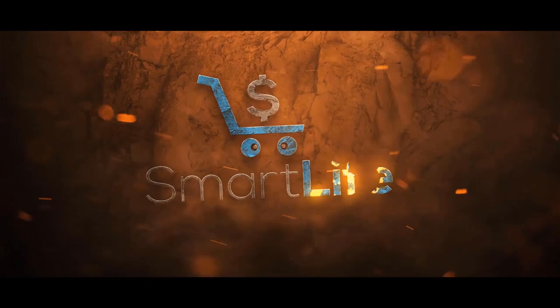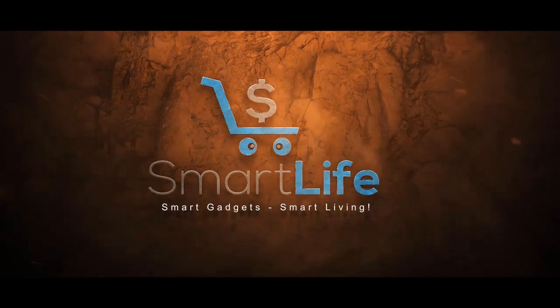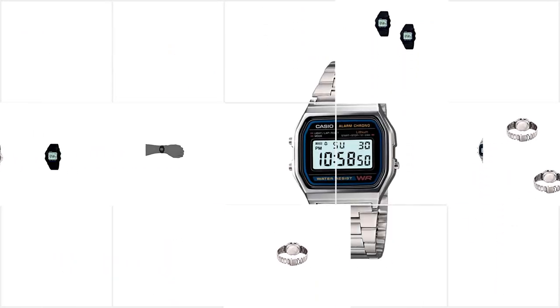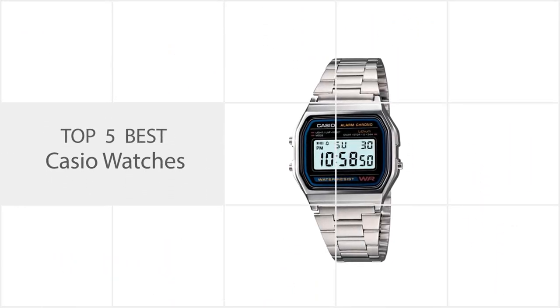Let's dive into the video. If you are looking for the best Casio watches, here is a collection you have got to see. Let's get started.